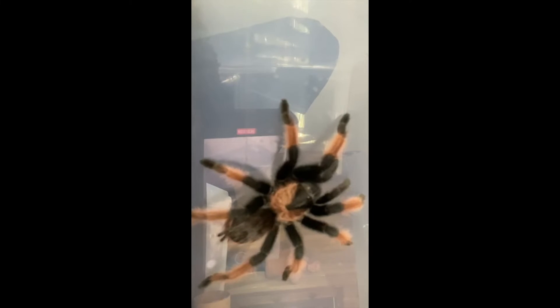They do have large fangs and can give a nasty bite, but the bite is harmless — it's not dangerous, it's less than a bee sting. But it does hurt because the fangs are so long. I've had him for almost three years now and he's still not full grown.